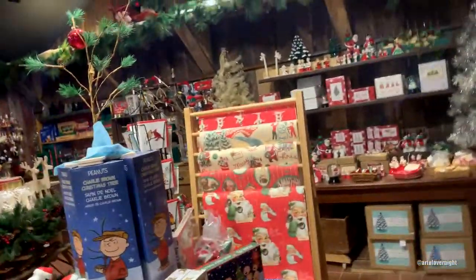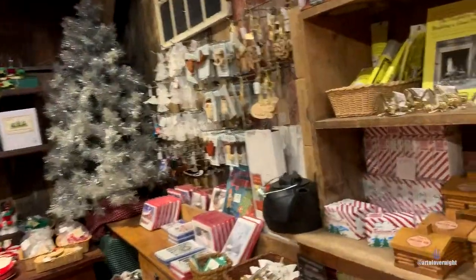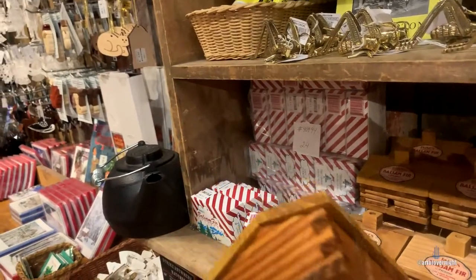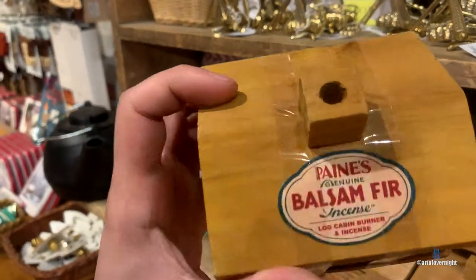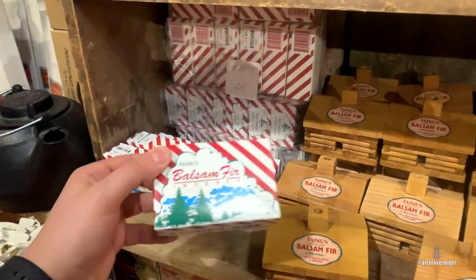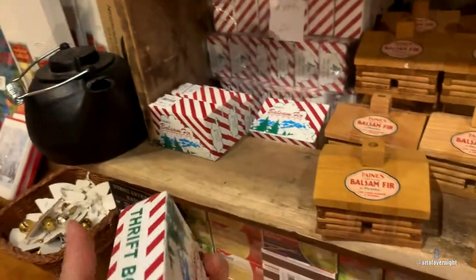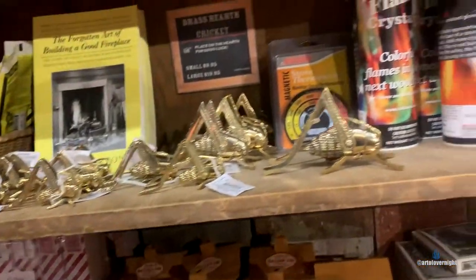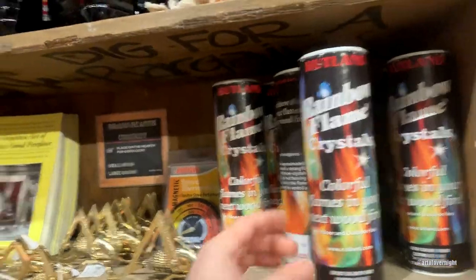Oh, I found my favorite section — it's Christmas time, boys and girls, hope y'all been good. It's an incense burner — I guess it smells like pine trees. Colorful flames in your next wood fire — oh, that's so cool.